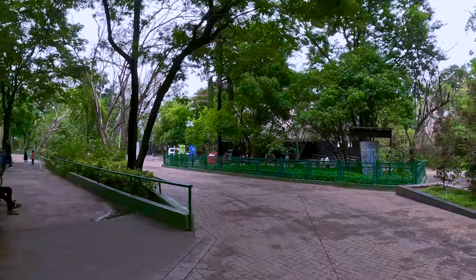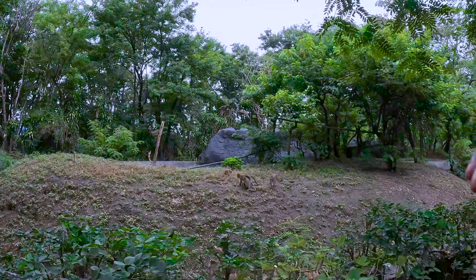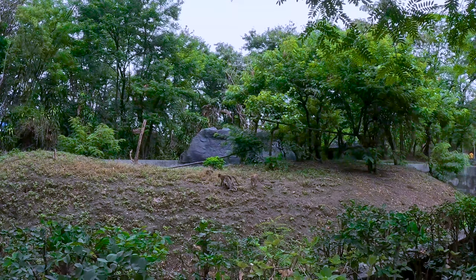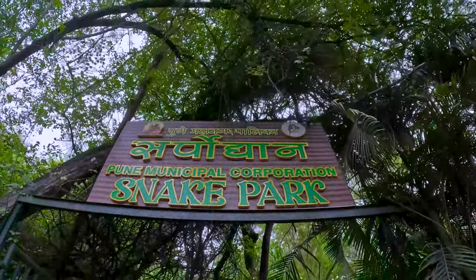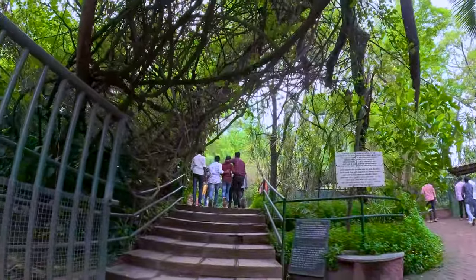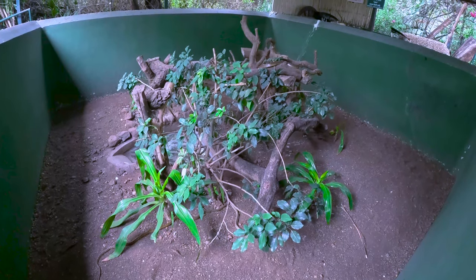After going to the left side, we are going to the snake park. Here are the monkeys. Now we are going to the snake park.